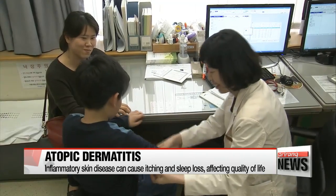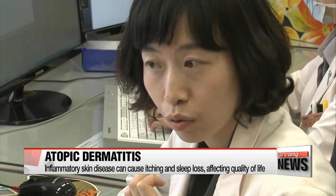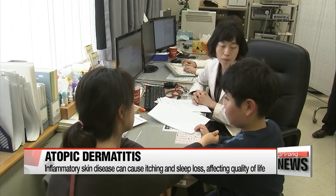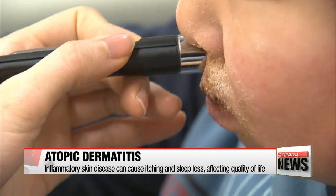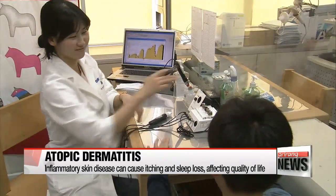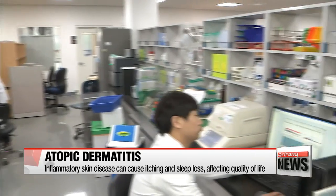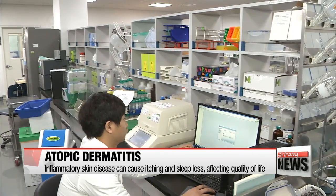Atopic dermatitis, a chronic inflammatory skin disease, can cause intense itching and sleep loss, significantly lowering a person's quality of life. According to the Journal Scientific Reports, around one in 10 children between the ages of one and seven suffered from the disease in 2016, which was caused by a combination of genetics, immune system dysfunction and environmental factors.